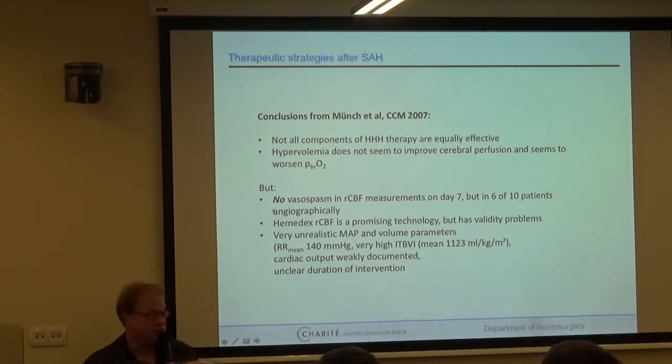There is criticism attached to this study. The Hemedex is a promising technology but has validity problems. There was no vasospasm in blood flow measurements on day seven, but six out of ten patients had vasospasm on angiography — so the question is where the probes were truly placed, which is not stated in the paper. Maintaining a mean blood pressure of 140 mmHg over time is demanding for most patients. Blood volume goals were very ambitious, cardiac output was not documented, and duration of intervention is not stated.